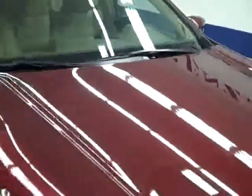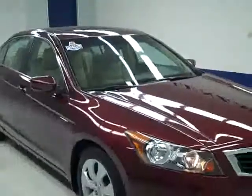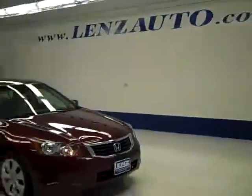If you'd like to see more pictures of this car along with the full description, or to take a look at one of our other more than 400 vehicles, visit lenzauto.com.